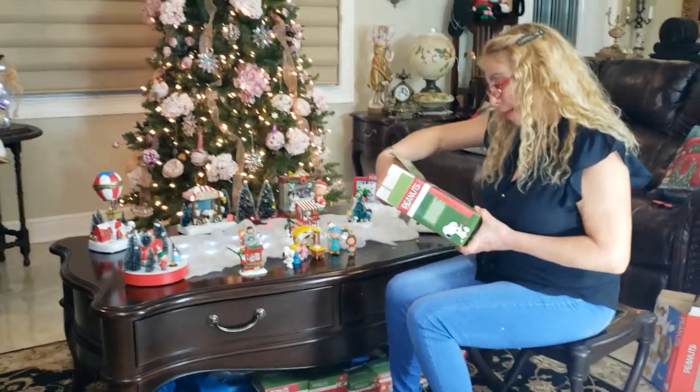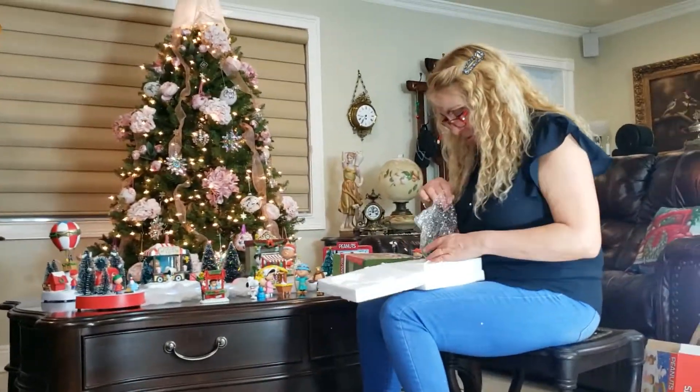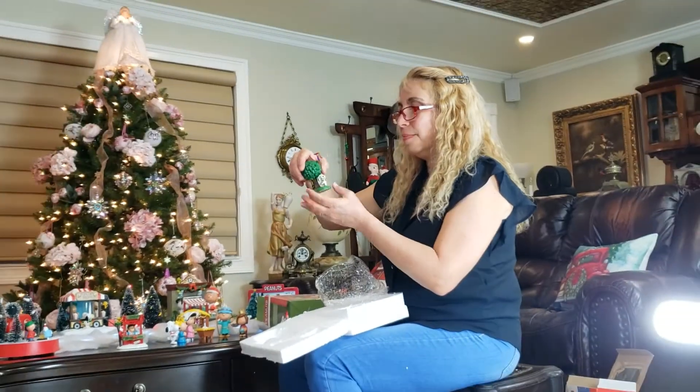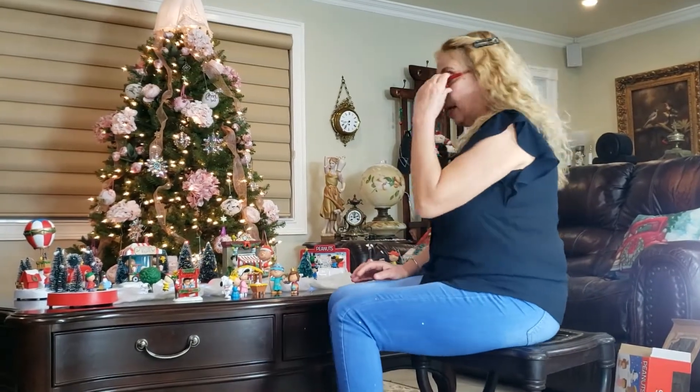This one is Peanuts Good Grief. This is high quality — very, very good quality. Let's see how I'm going to arrange these.